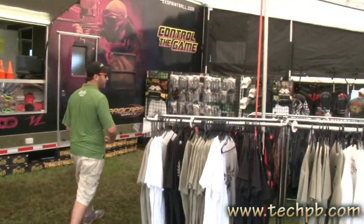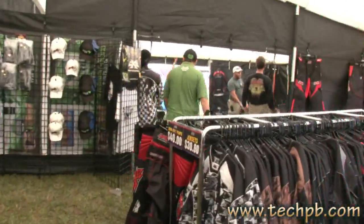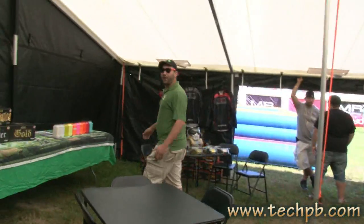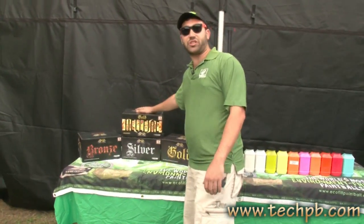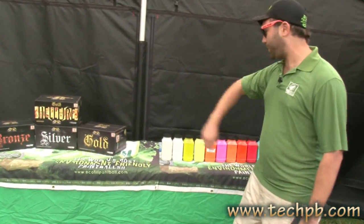If you want to come over here, we got all our new apparel and lenses and goggles. Of course, we have all our award-winning tournament paint: bronze, silver, gold, and of course Champion's Choice Hellfire. Great fill, great breakability — always the best.